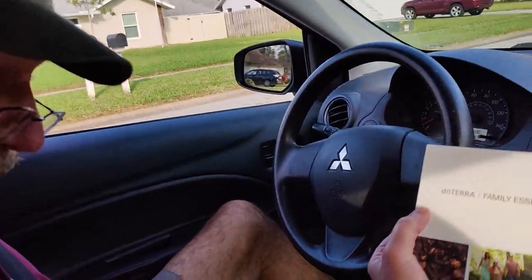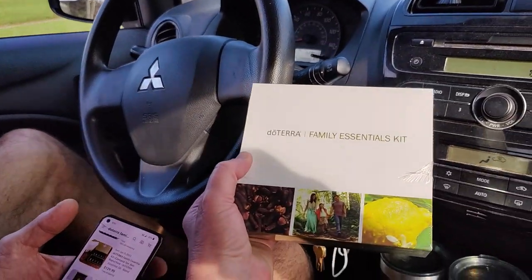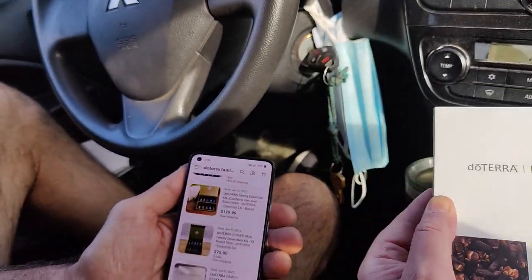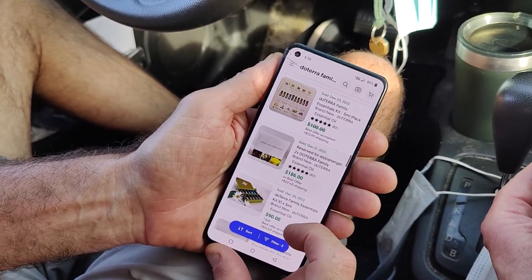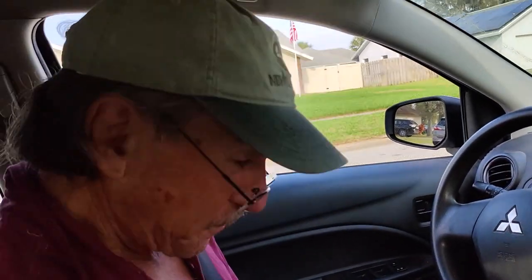So we found this essential oils kit. Actually, Kathy found this essential oils kit. She said, oh, these can be pretty pricey. So we looked it up and found them selling for $75 to $100, basically $100 plus or minus. We got it for $5. Good find, hon.